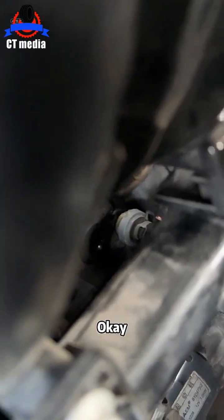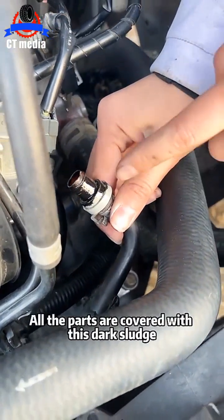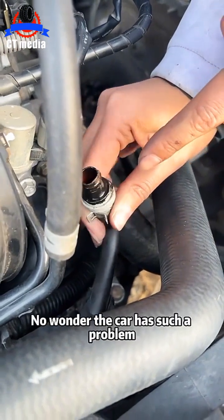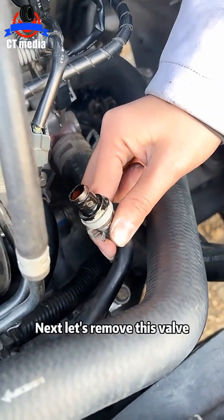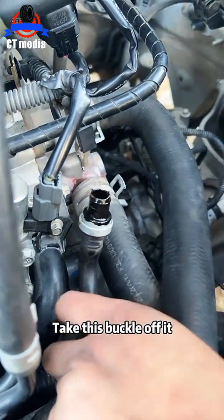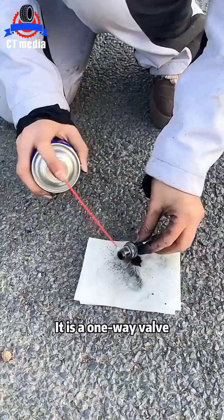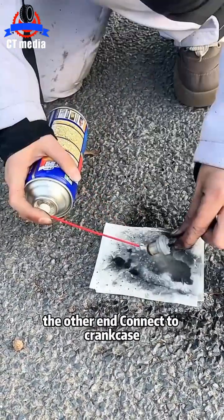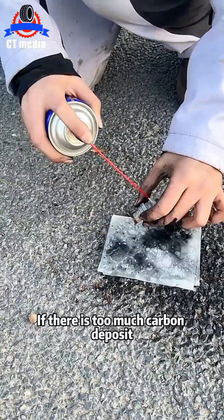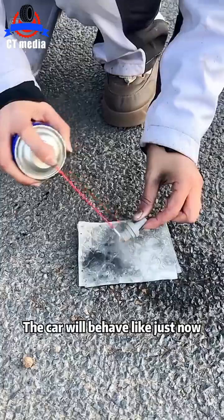Let's pull it out. Let's take it out and check it out. Wow, did you see that? All the parts are covered with this dark sludge. No wonder the car has such a problem. Next, let's remove this valve. Find a pair of pliers, take this buckle off it, then you can pull out the valve. It is a one-way valve. One end is connected to the engine, the other end connects to the crankcase. If there is too much carbon deposit, the valve will be stuck and the car will behave like just now.